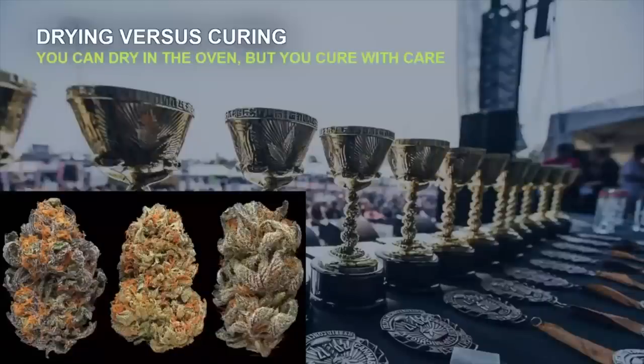What's the difference between drying and curing? I usually say, you can dry in the oven, but you cure with care. Drying is part of the curing story, but it's not the whole story. Drying cannabis is about removing enough moisture so the product can be smoked or otherwise processed — throw it in the oven at 200 degrees for an hour and it'll be dry, but it won't be enjoyable. Curing cannabis is a controlled process that protects secondary metabolites, furthers chemotype expression, and creates an enjoyable smoke.